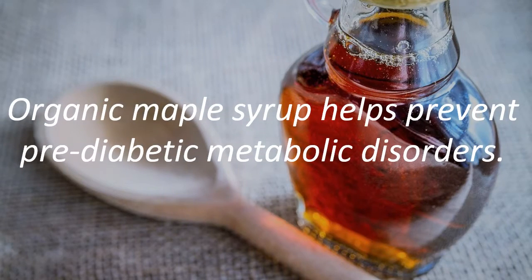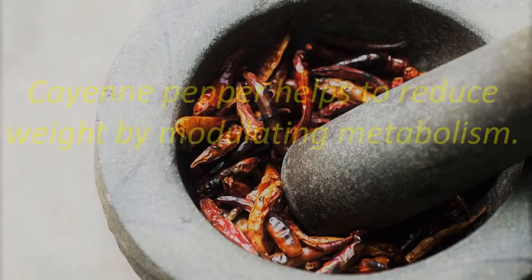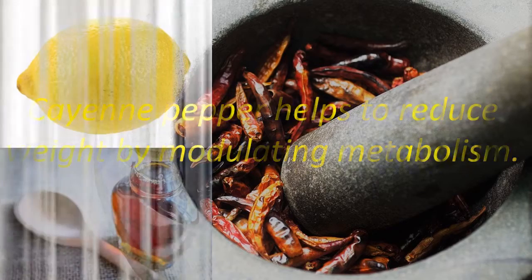Lemonade. Organic maple syrup helps prevent pre-diabetic metabolic disorders. Cayenne pepper helps to reduce weight by modulating metabolism.